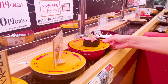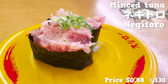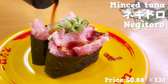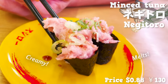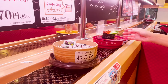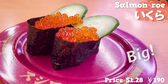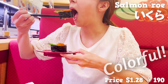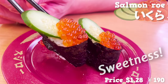The next sushi is Negi Toro — sushi topped with minced tuna and green onion. Look at the overflowing tuna. So creamy, it melts. The green onion and seaweed add a good accent to it. The next sushi is Salmon Roe. SushiRo's Salmon Roe is cheap but big, and there's also cucumber which makes it colorful. These pop in my mouth — it has sweetness and is addictive.